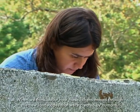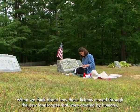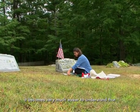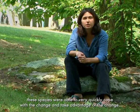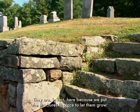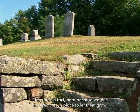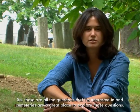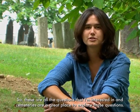When we think about how these lichens moved through the new landscapes created by humans, it becomes much easier to understand that these species were able to very quickly cope with and take advantage of that change. They're in fact here because we put the structures in place to let them grow. These are all the questions I'm interested in, and cemeteries are a great place to explore them.